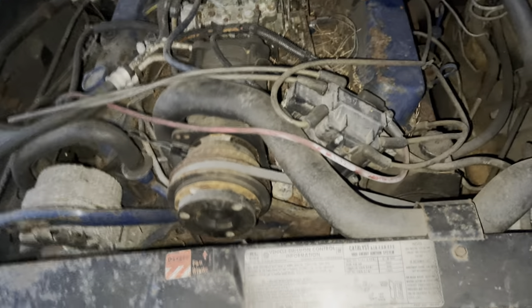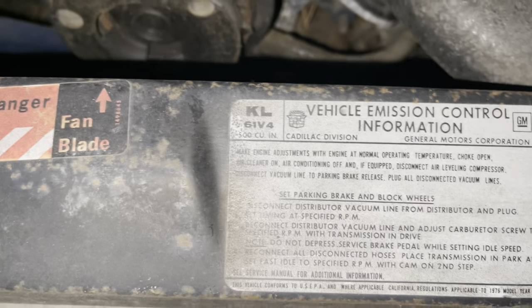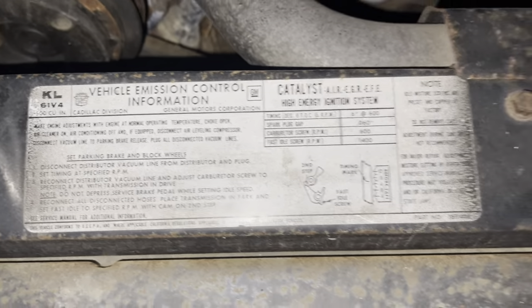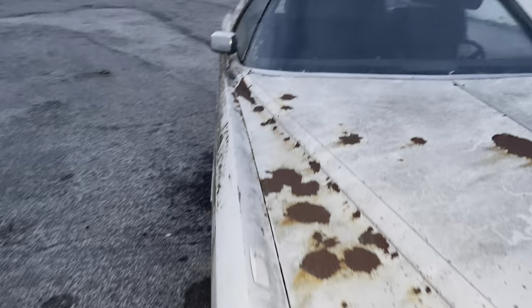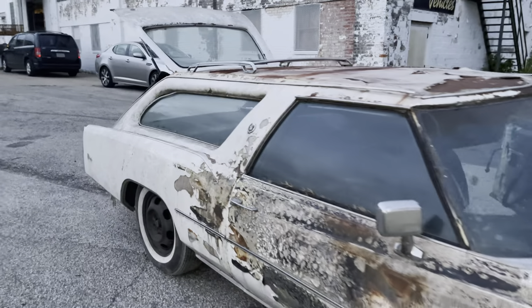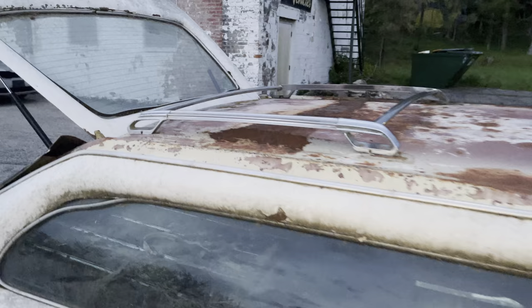I got the original 500 — that's cool. I'm just gonna look at it real quick, I ain't doing nothing. Original 500 in this thing. And I got a roof rack, I got a roof rack!